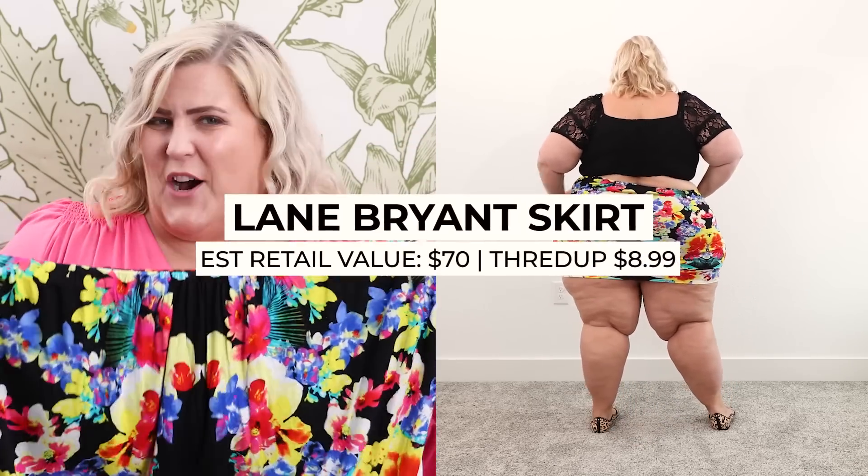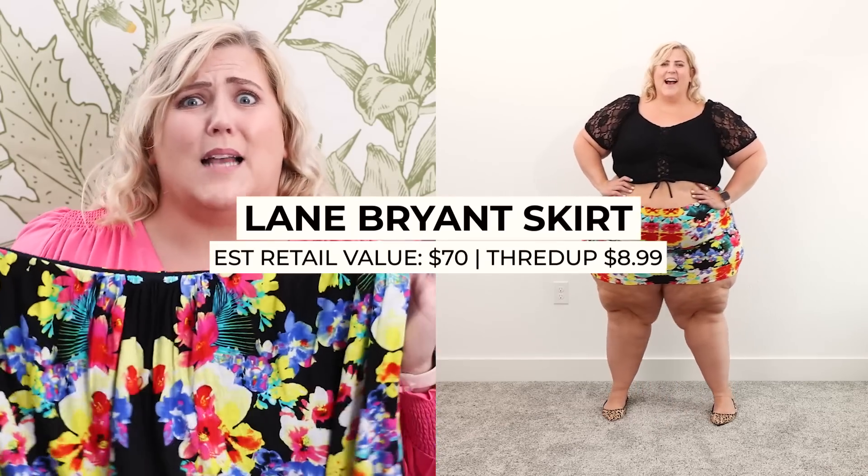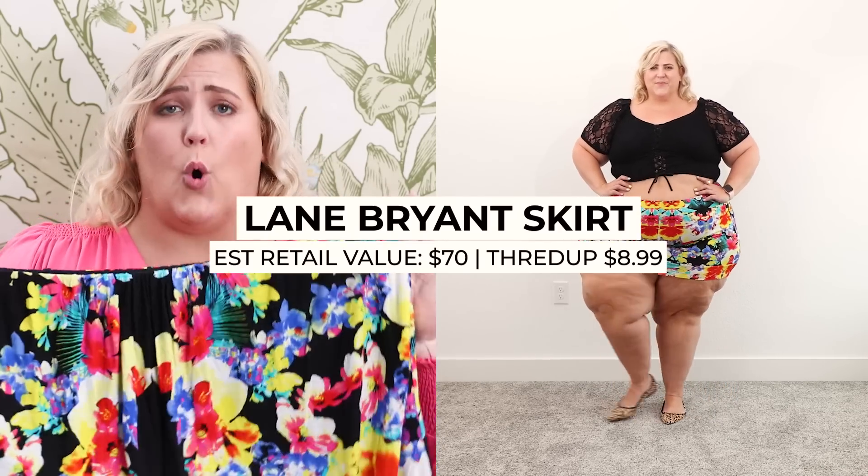Let's jump into what I got — I did really good on this haul. This first outfit is a real bargain; the whole outfit costs about what you'd normally pay for one item. We start with this fun mirrored floral skirt — a little bit shorter — from Lane Bryant that I got on thredUP for $8.99. It would have retailed somewhere between $60 and $70.